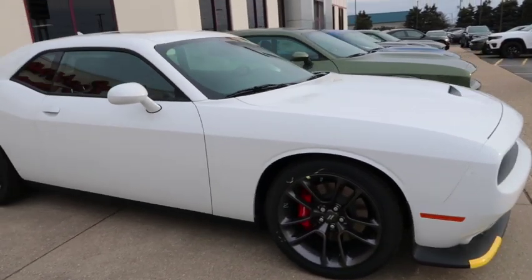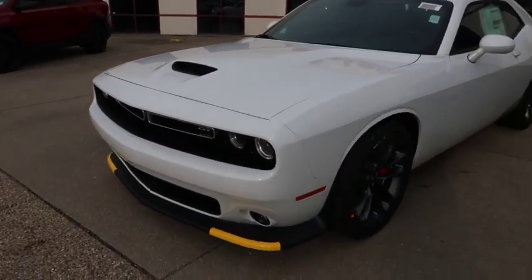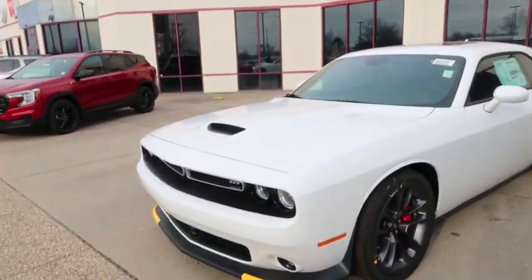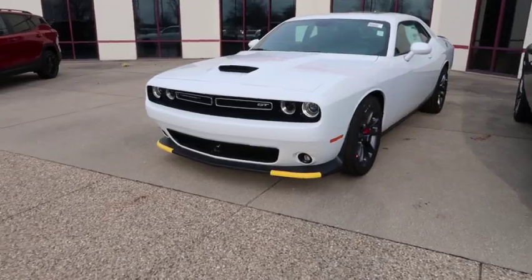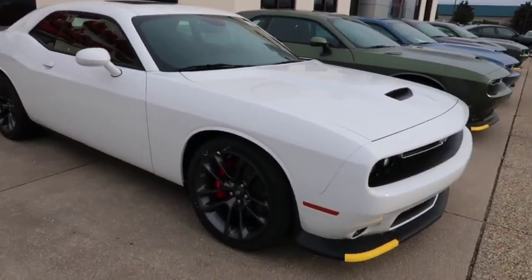This GT is fully loaded for $44,000 — everything you could want in a Challenger is here. The only thing you're missing is the Hemi, and we all know you're never gonna hit that top speed anyway. I owned a Hellcat, a Scat Pack, an RT — never hit the top speed in any of them. So if your money is funny and you can't afford an RT that's fully loaded, get a GT that's fully loaded. You're gonna get the Scat Pack look. Just be open-minded.